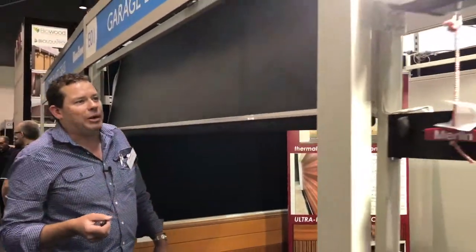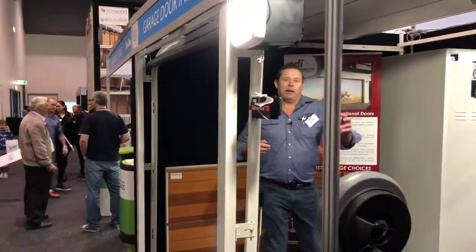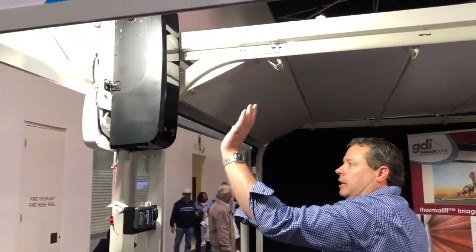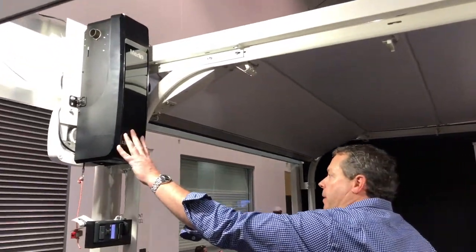The door is available in 20 colours. It's powered by the new Merlin Commander Ultimate, which is a side drive motor, has WiFi connectivity, and battery backup standard.